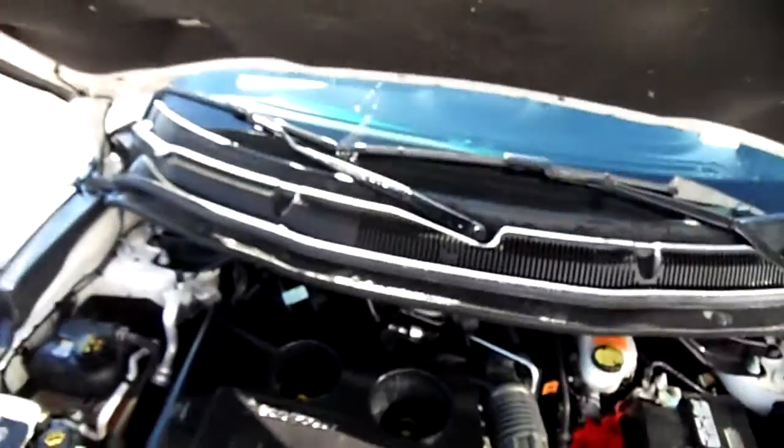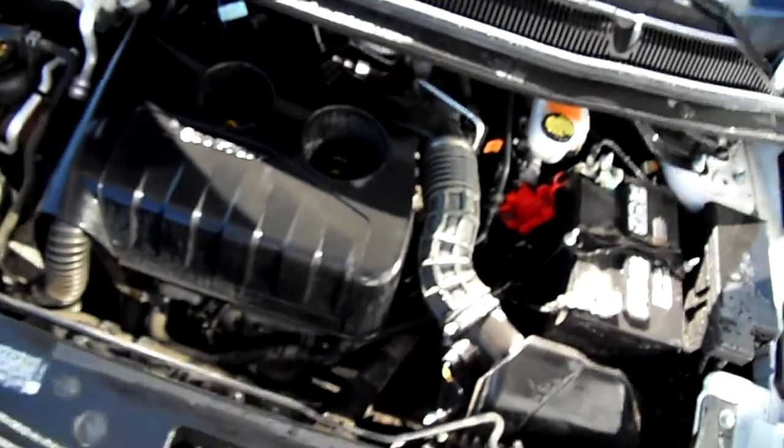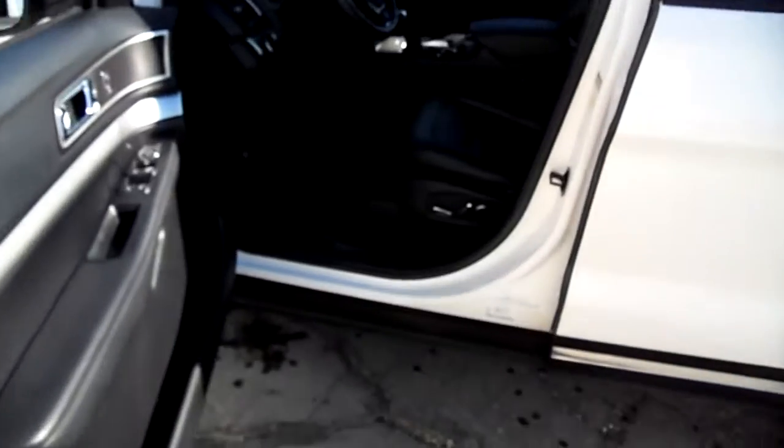Hey everybody, Nick Skiba here. We have a 2016 Explorer, an XLT model in very nice shape, clean inside and out. We want to show it to you here today — it's got leather inside.